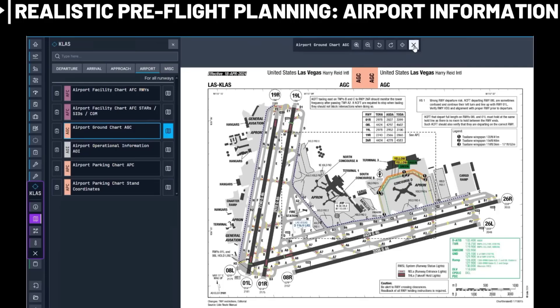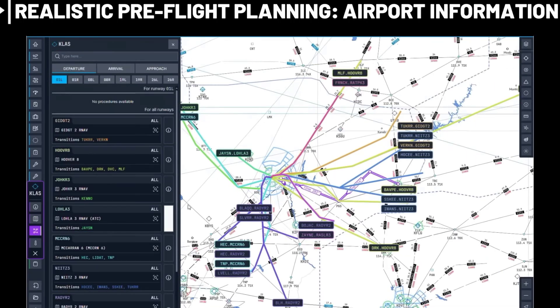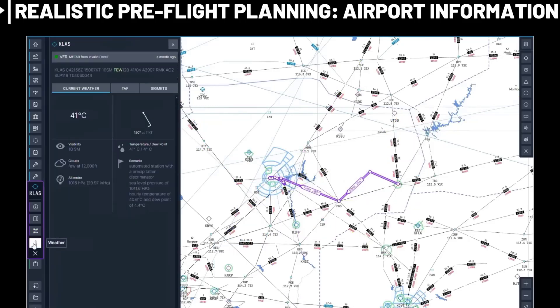It also has a procedure system built in, so you can visually choose your approach or departure from a map view. All the available procedures are shown in different colors, making it easier to differentiate each approach or departure.